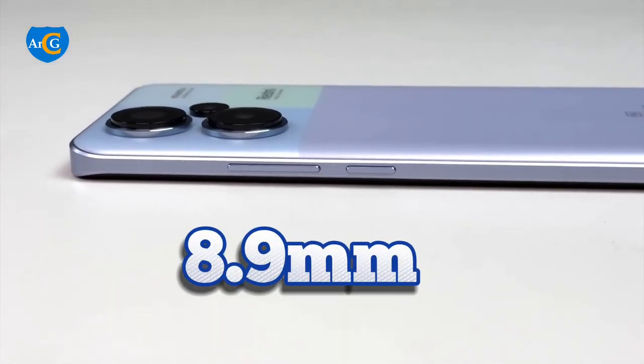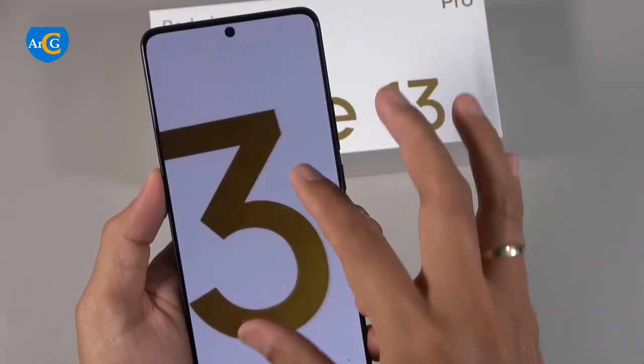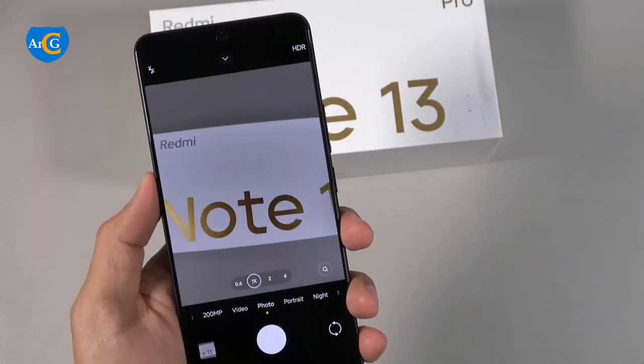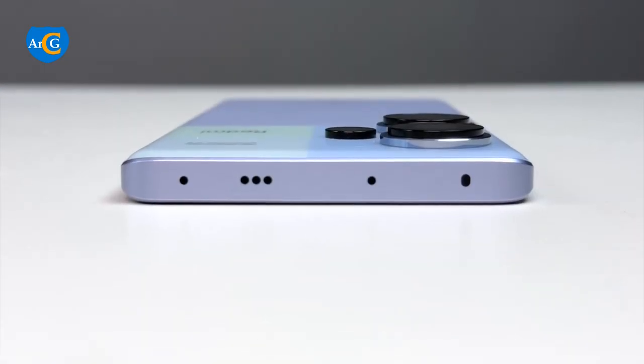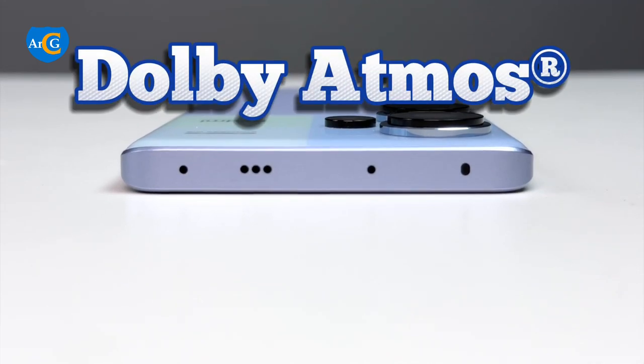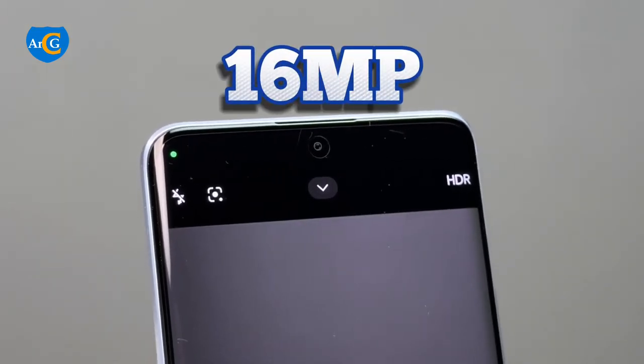This device is 8.9mm thick and weighs 204.5 grams, which is a little heavier than the Redmi Note 13 Pro which weighs 187 grams. The dual stereo speakers are powered by Dolby Atmos. The front has a 16MP selfie camera.